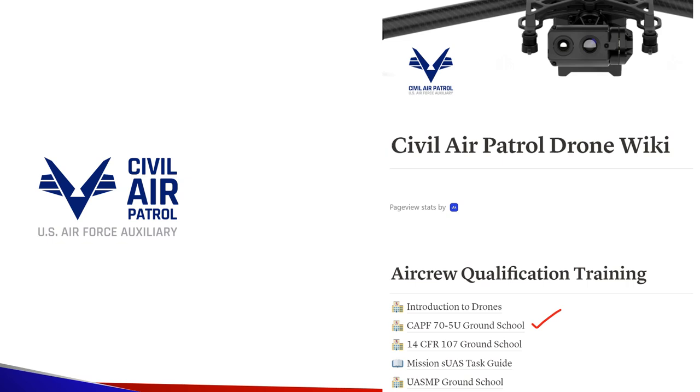That's it for the programmatic update. If you're looking to get started in drones, head over to the Civil Air Patrol drone wiki and go to the CAPF 70-5U ground school — there's a full walkthrough that will take you step by step through that qualification. Just above that, you can see Introduction to Drones; if you're at complete zero, go there first and then head to the 5U ground school. You can get to the CAP drone wiki by searching 'Civil Air Patrol drone wiki' in Google, where it should be your first result — other browsers like Yahoo don't always find it reliably as the first result.